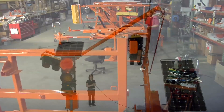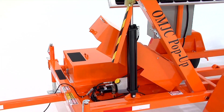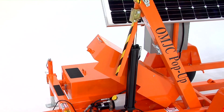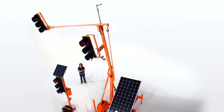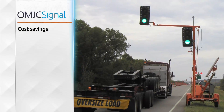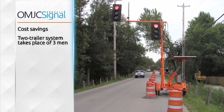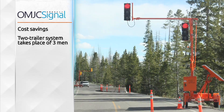An OMJC hallmark is our portable traffic system with simple deployment. The pop-up trailer and pop-up junior allow one worker to easily set up and take down the entire system. Our mast arm goes up in the air in 15 seconds. The solar panels now have two easy means of adjustment. Cost savings are immediate — the two-trailer system takes the place of three men and frees them to be utilized in other work zone roles.